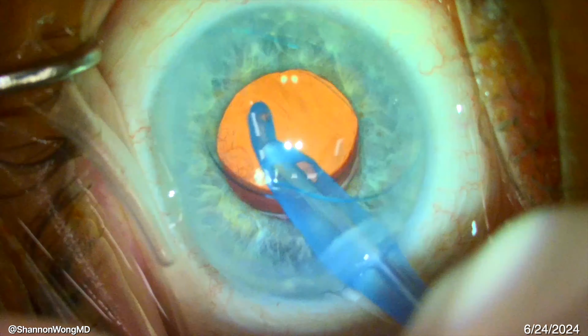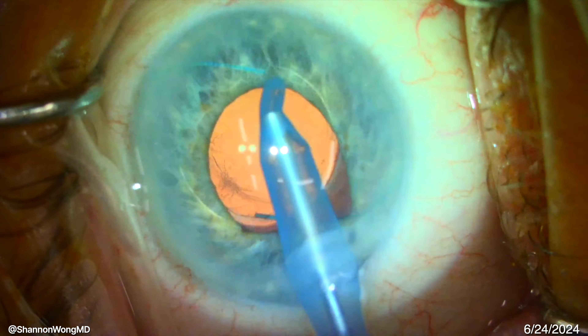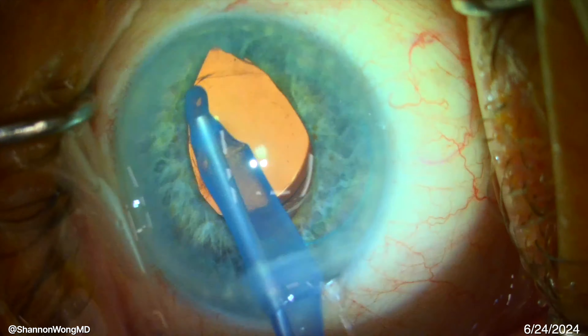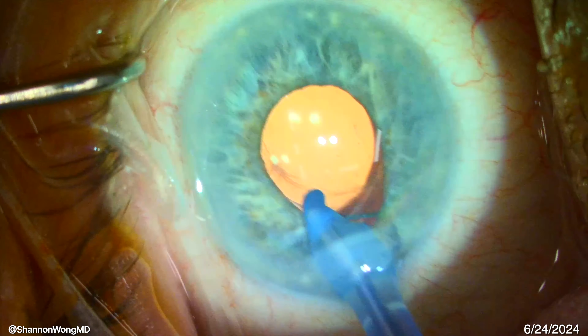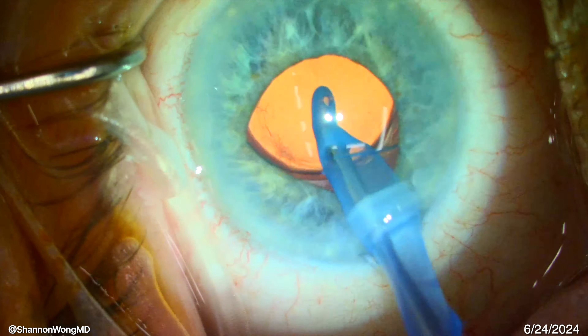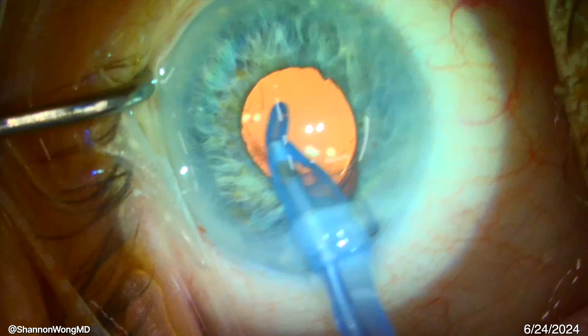We repositioned his Bausch & Lomb LI-61 AO lens from inside his capsular bag and placed that same lens into the ciliary sulcus. We advised him that his problem was very rare and that the chances of his symptoms improving were unknown, since we had never treated someone with his history and symptoms before. The surgical procedure was routine and took about five minutes. I gave him about a 50/50 chance of improvement.